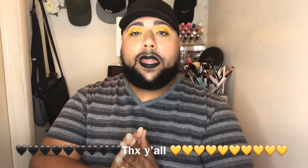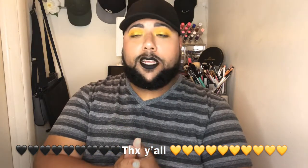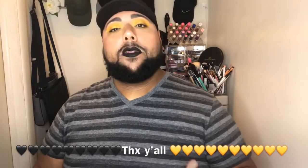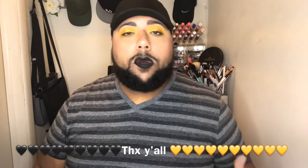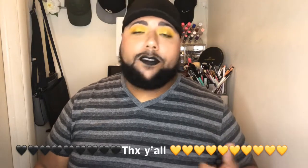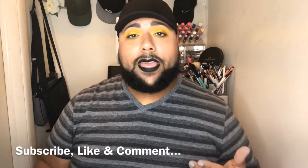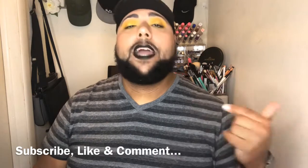I definitely want to thank everybody for being so supportive, showing me love, and hitting me up on YouTube, Instagram, Twitter, and Facebook. It feels amazing and I'm definitely thankful. Subscribe to my channel if you haven't done so yet, hit the like button if you're feeling your boy, and comment down below. Until next time, it's your boy Onyx signing out.